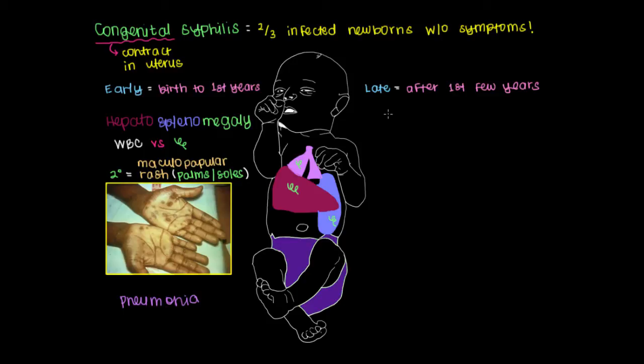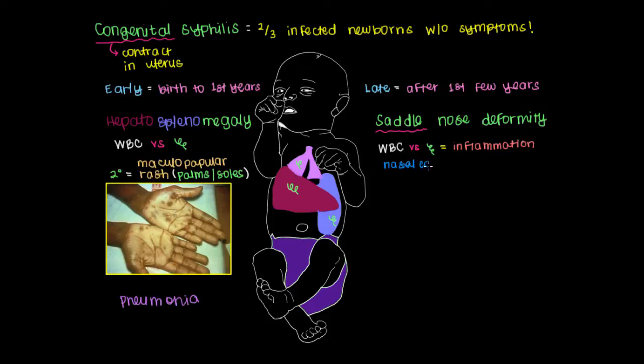Later on, some symptoms are related to white blood cells fighting syphilis over a long period of time. One example is what's referred to as a saddle nose deformity, meaning the baby's nose looks like a saddle used to ride a horse. This happens because white blood cells fighting syphilis treponemes produce inflammation specifically near the nasal cartilage, causing a characteristic divot from breakdown of that cartilage.